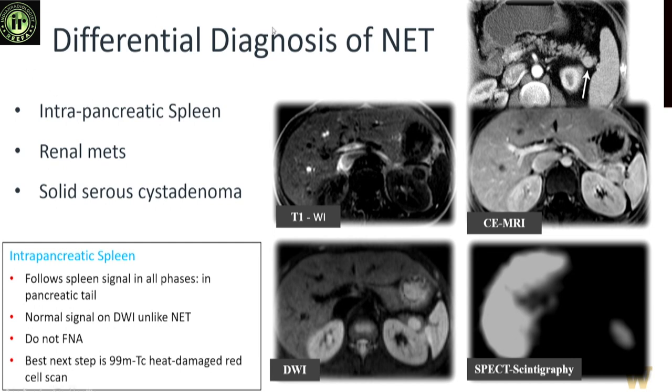Other hypervascular lesions that can masquerade include metastasis from renal cell carcinoma. Occasionally, a very small microcystic neoplasm — the sponge variety — can also mimic a neuroendocrine tumor, though MRI is fairly classic in the delayed phase and T2-weighted images.